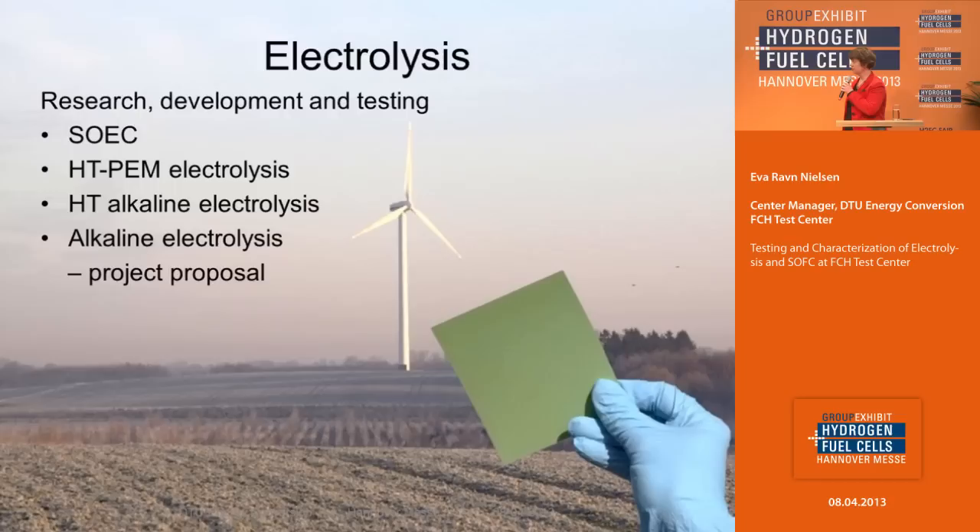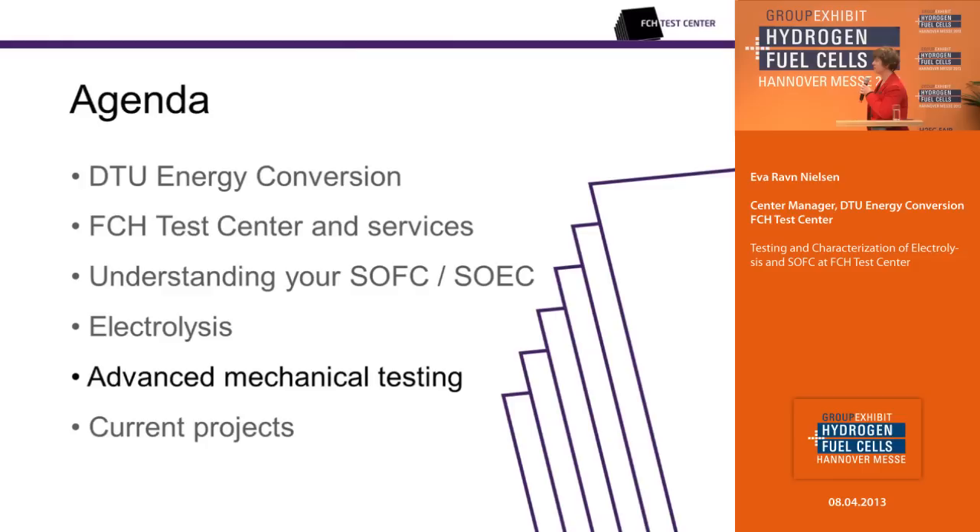Our electrolysis activities cover research, development, and testing on solid oxide electrolyser cells. We work on HTPEM electrolysis, research on high-temperature alkaline electrolysis — a new technology — and also on alkaline electrolysis. We have a proposal for a project considering water quality influence on electrolysis and degradation. If any of you would like to hear more about cooperation in this project, please contact us for further discussion.